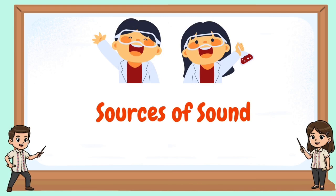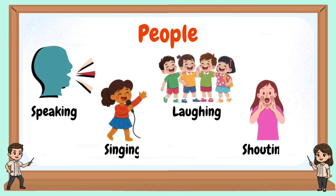Sources of sounds. People — people speaking, singing, laughing, shouting.